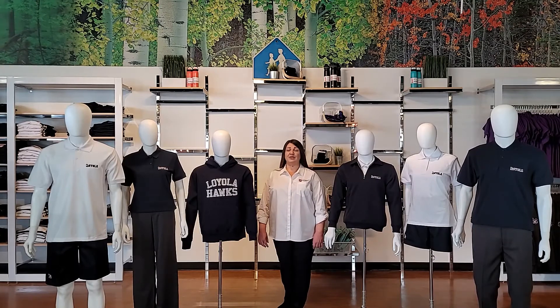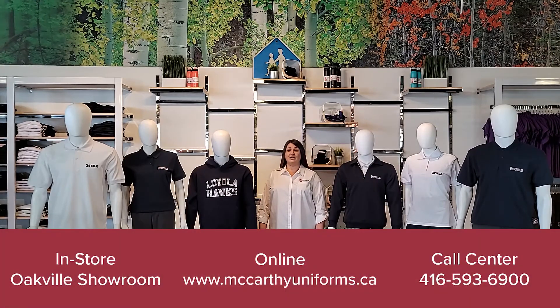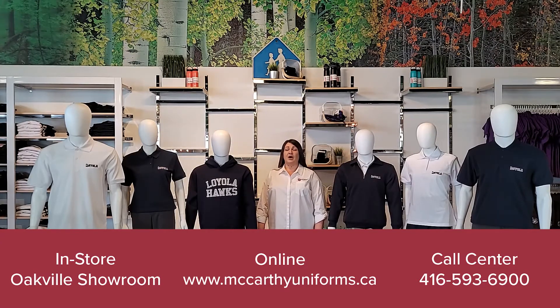We have three convenient shopping options: in-store, online, and through our call center. And don't forget to take advantage of our curbside pickup. Our online store has a live chat feature and a live sales associate to assist you with your online shopping and answer any questions that you may have.